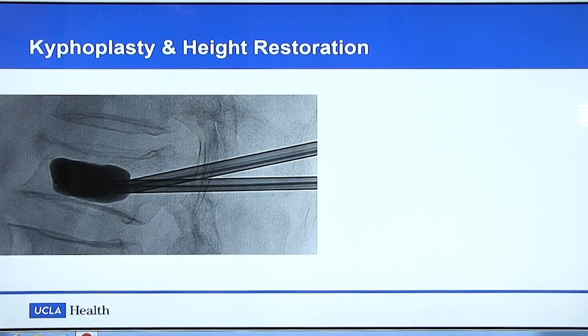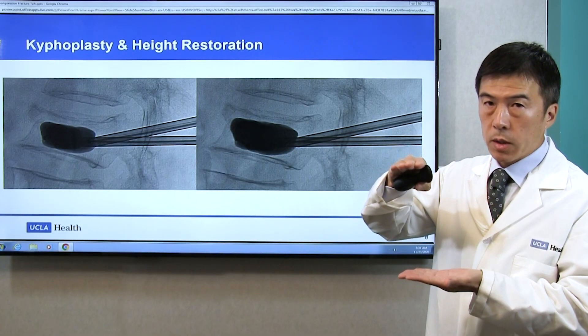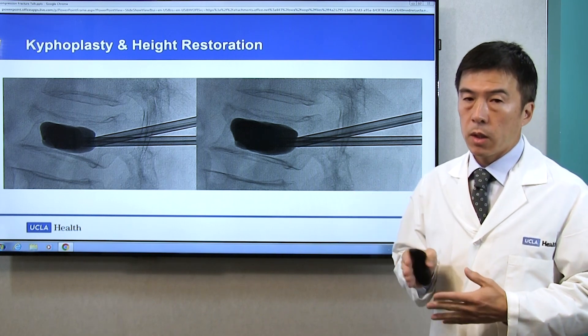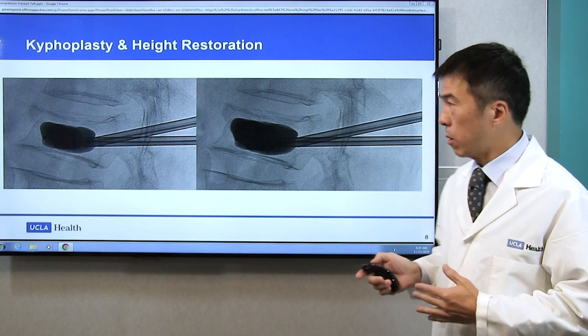Here's an example of kyphoplasty gaining height. By inflating the balloon, not just creating a cavity, but it can push up the fractured bone to the normal height. We do not do this to all patients, but if indicated, we offer this procedural step.